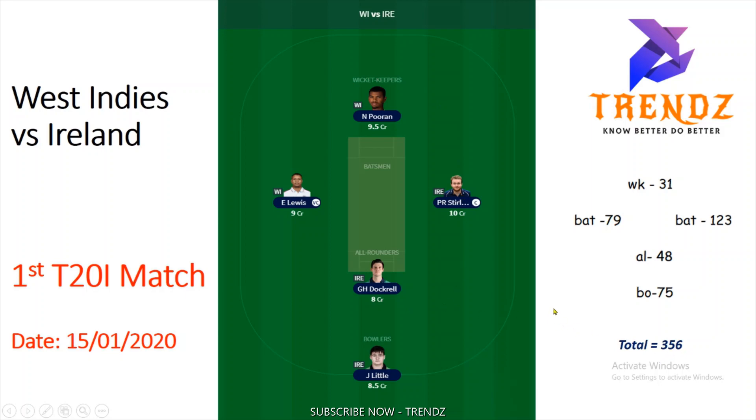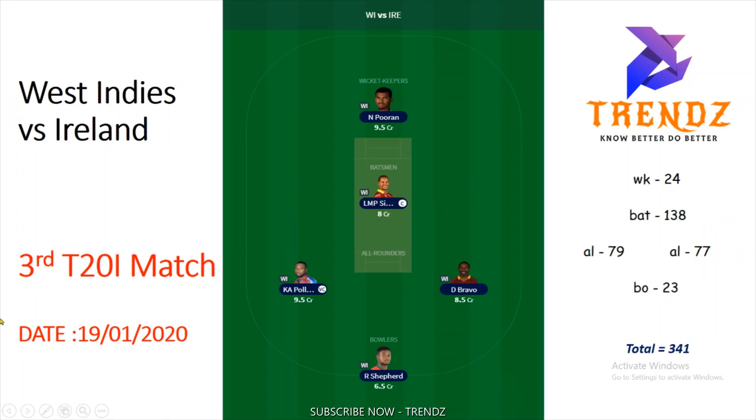It was the third T20 match on 19 January 2020. Nicholas Pooran and Evin Lewis are batsmen. Pollard is an all-rounder. Dwayne Bravo is an all-rounder. R. Shepherd is a bowler. Simmons is captain with 138 points. Pollard is vice-captain with 79 points. You can verify the individual player points. This team scored 341 points total. Now let's start with ODA predictions.